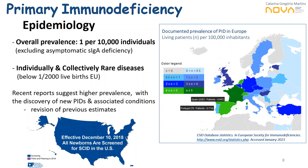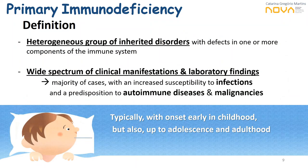Supporting the clinical and epidemiological relevance of PIDs, from December 10, 2018, all newborns are being screened for SCIDs in the US, with similar efforts ongoing in European countries. Primary immunodeficiencies are a heterogeneous group of inherited disorders with defects in one or more components of the immune system, leading to a wide spectrum of clinical manifestations including increased susceptibility to infections, predisposition to autoimmune diseases, and malignancy. Onset is typically in early childhood, but many conditions can present in adolescence or adulthood.